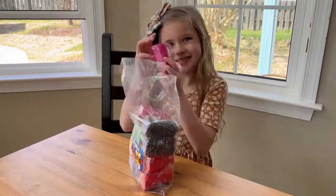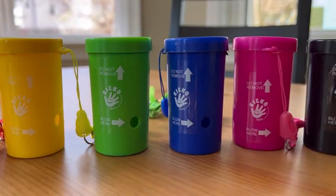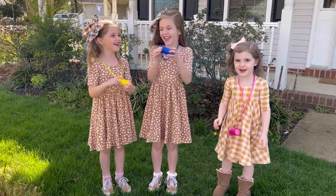This Kiko whistle horn, shaped like a barrel, is ideal for a sports event. It has a blaring and lucid sound — you can get the attention of the crowd instantly. It also has a string attached to it, so you can bring it wherever you want.